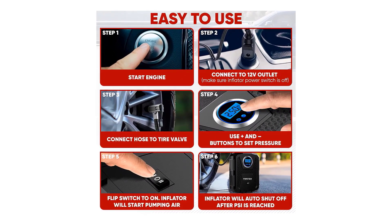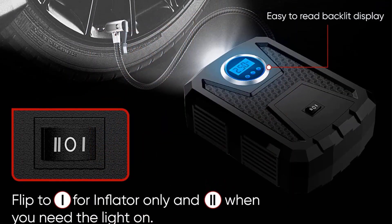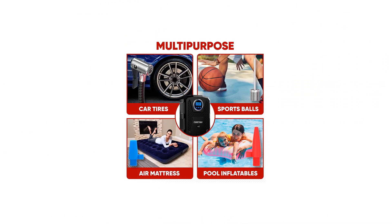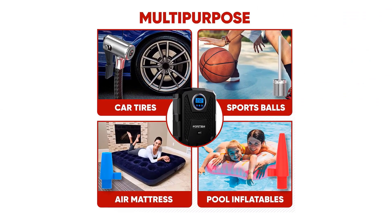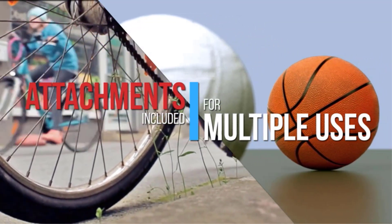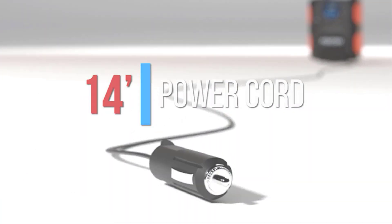This tire inflator with a gauge had a relatively average inflation speed — it will inflate your tires in a reasonable amount of time. This tire inflator was easy to use and notably lighter than the other tire inflators with gauges we tested. The built-in LED flashlight and auto shut-off are two key features, though the only drawback is that the flashlight cannot be turned off and will continuously shine while the tire inflator is connected to power.